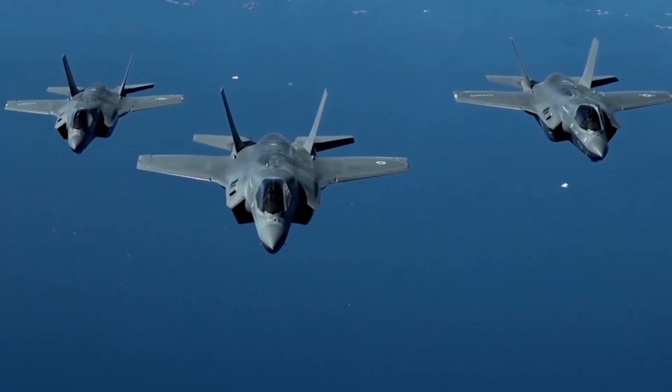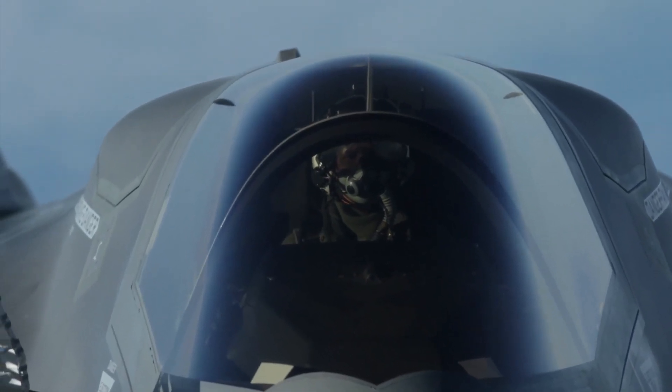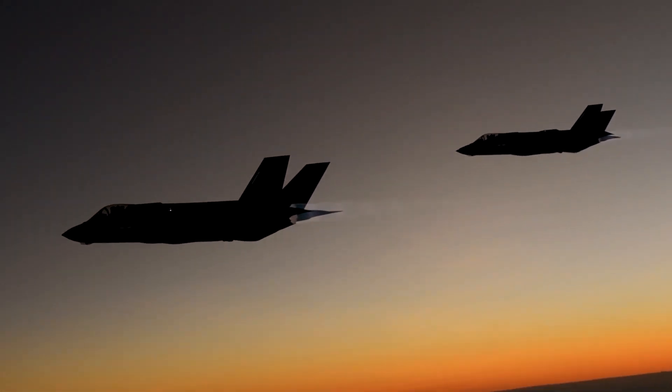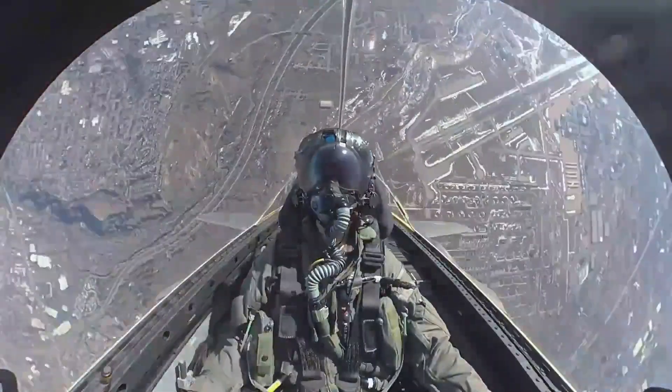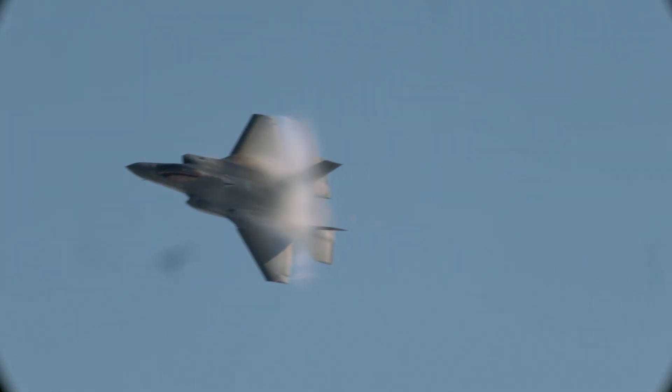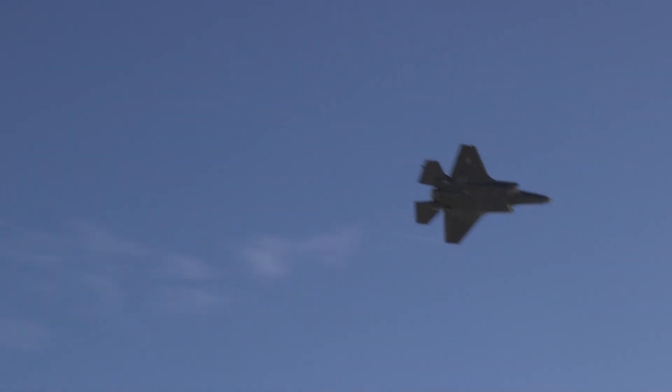While most of the Block 4 upgrades are software related, there is a proposal to upgrade a major hardware component of the F-35: the engine. Current F-35 A's and C's are fielding the Pratt & Whitney F-135 PW100 afterburning turbofan, which produces 28,000 lbs of thrust dry or 43,000 lbs of thrust with afterburner.